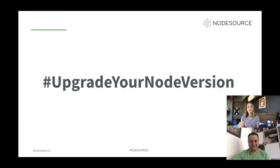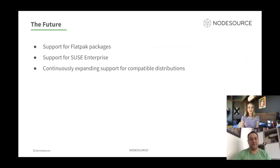There is a lot of people using versions that are no longer supported — last year there were about 5 million downloads of Node.js versions that were no longer supported. We want to launch a campaign called 'Upgrade Your Node.js Version.' For the future, we are going to start supporting Flatpak packages, which is a new way to distribute packages across different Linux distributions. We are also going to work to support SUSE Enterprise, which is a major Linux distribution not yet covered by our Node.js distributions. And as usual, we are going to continue expanding the compatible distributions support. If you want a distribution supported, you can go directly to the project.